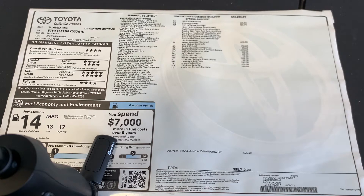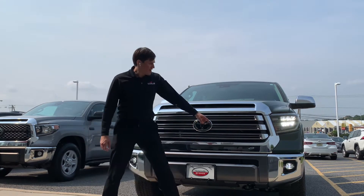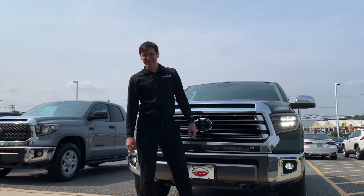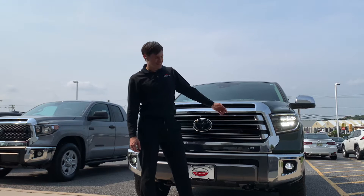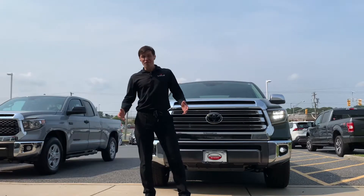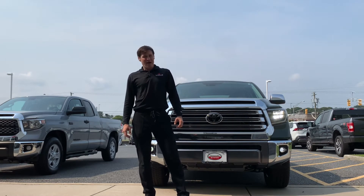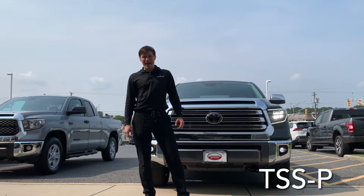The MPG for this 2021 Tundra 1794 is 13 in the city, 17 miles per gallon on the highway, with 14 combined. The 2021 is equipped with LED daytime running lights, LED headlights, and LED fog lights — great for safety.